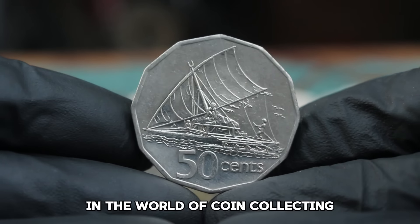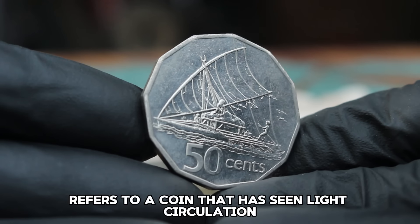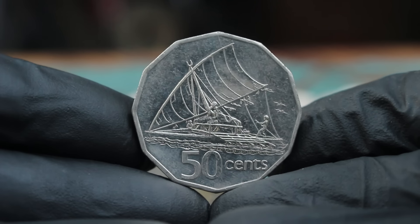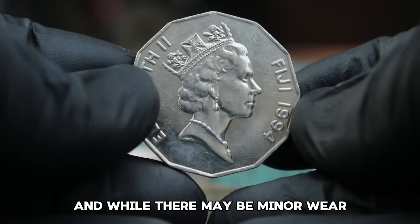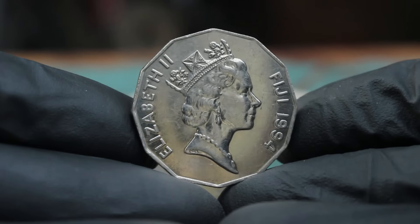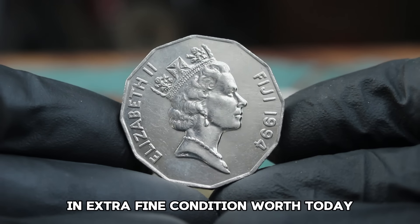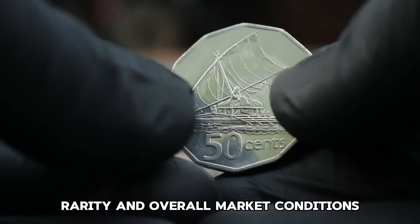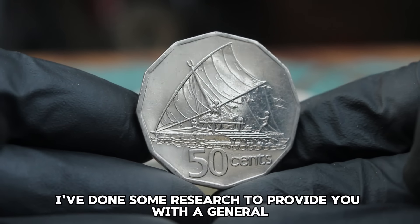In the world of coin collecting, condition is everything. The term 'extra fine' refers to a coin that has seen light circulation and retains most of its original mint luster. The details on an XF coin are still sharp, and while there may be minor wear, it remains a highly desirable grade among collectors. As of 2024, the value of a 1994 Fiji 50 Cents coin in extra fine condition ranges from about $3,000 in most online auctions and numismatic marketplaces.